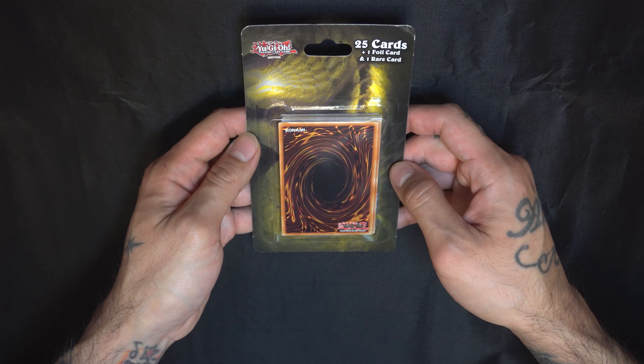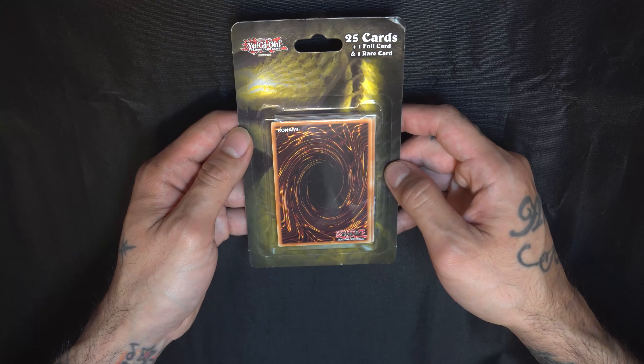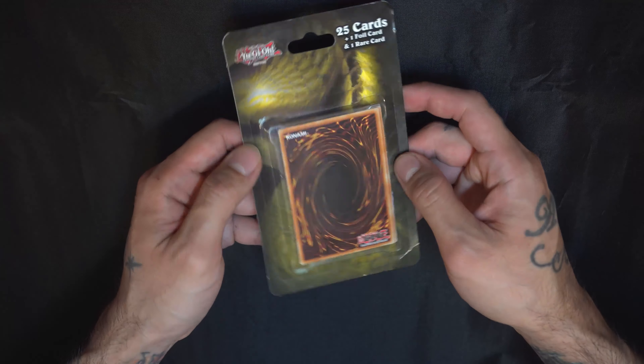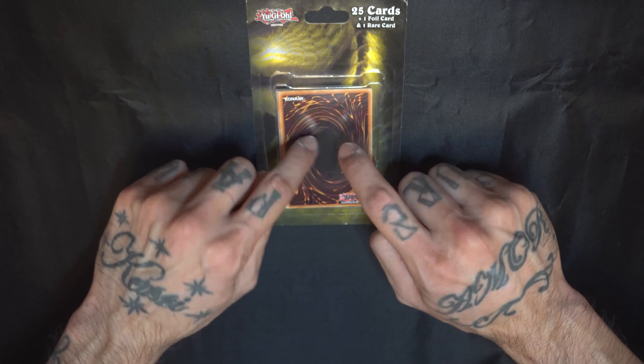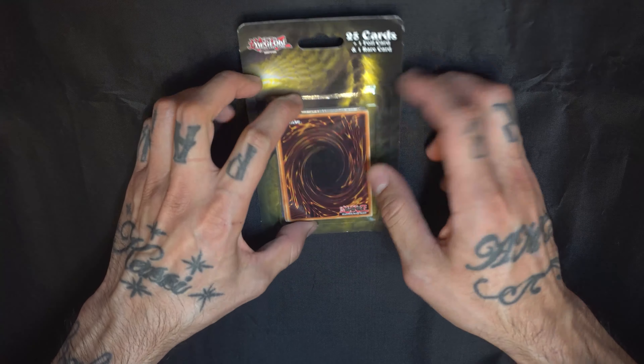Alright nerd fam, what is going on and welcome back to another Nerdy Life video. Here we have the 25 cards plus one foil card plus one rare card mysterious pack — 25 cards in total. I'm curious to see what kind of pulls we're gonna get and if they're gonna be any good, so let's get right into it.